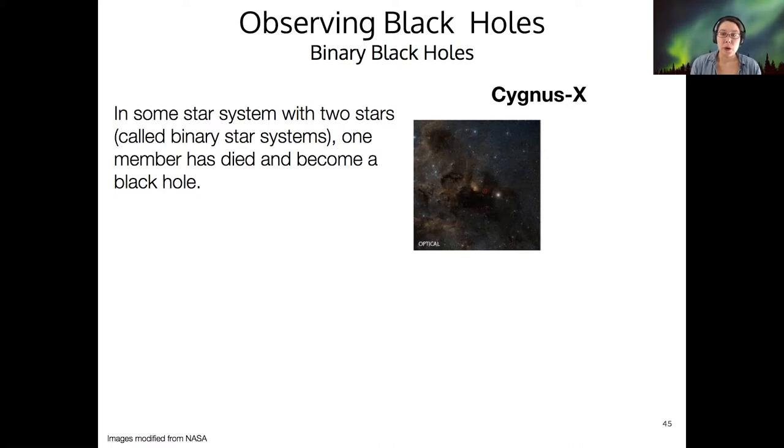One way to observe black holes is to look at binary star systems where one of those stars, rotating around a common center of mass, has died and become a black hole. This is what we see in the object we call Cygnus X.